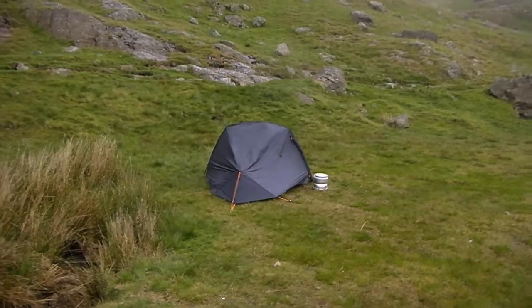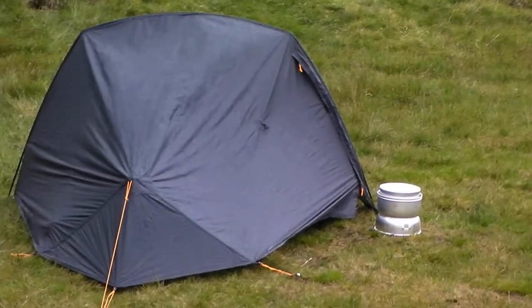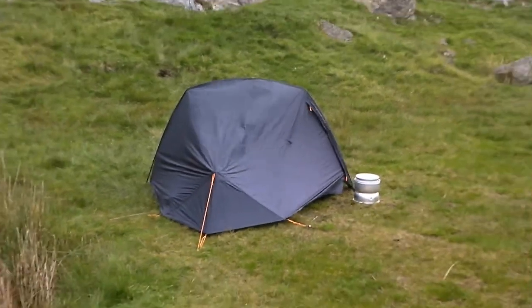There we go — there's the tent, there's the Tranger. The tent's a Vango Force 10 Helium Superlight 200, which is a very long name, but anyway, that's that.